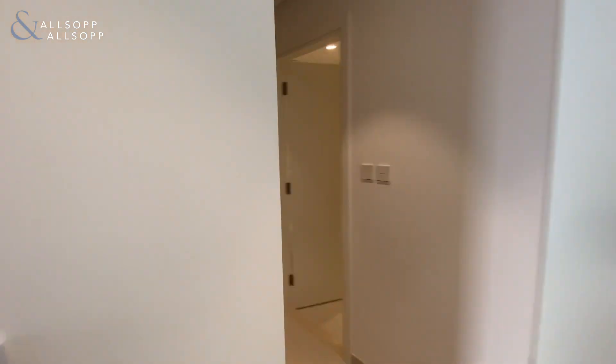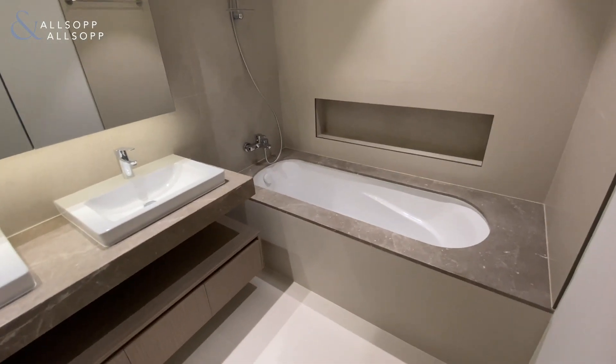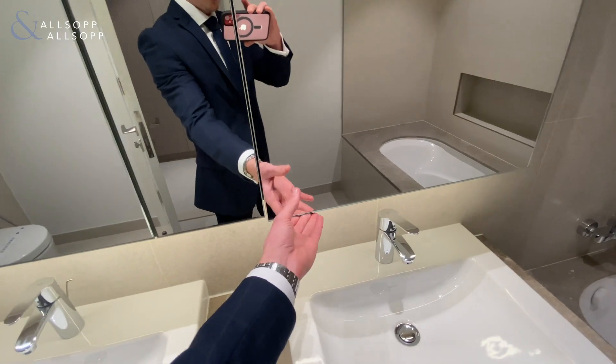Coming back into the master bedroom, we've got the walk-in wardrobe style just here. Master bathroom features a bath, shower, his and hers sinks, and lots of storage as well, as you can see.